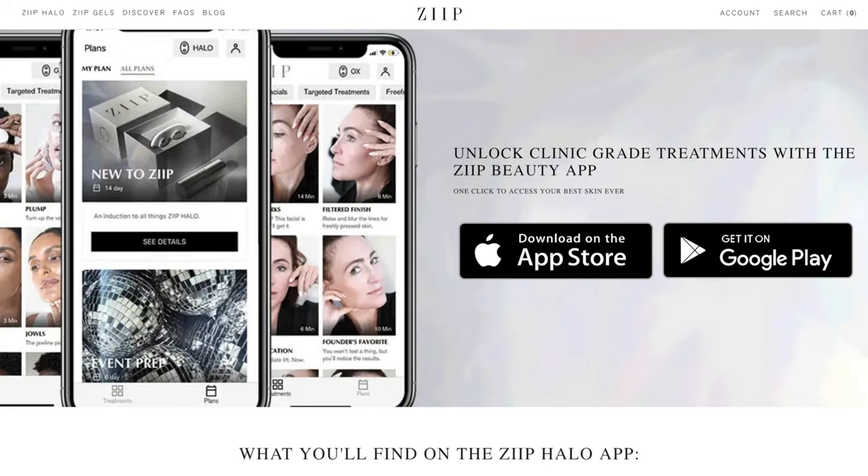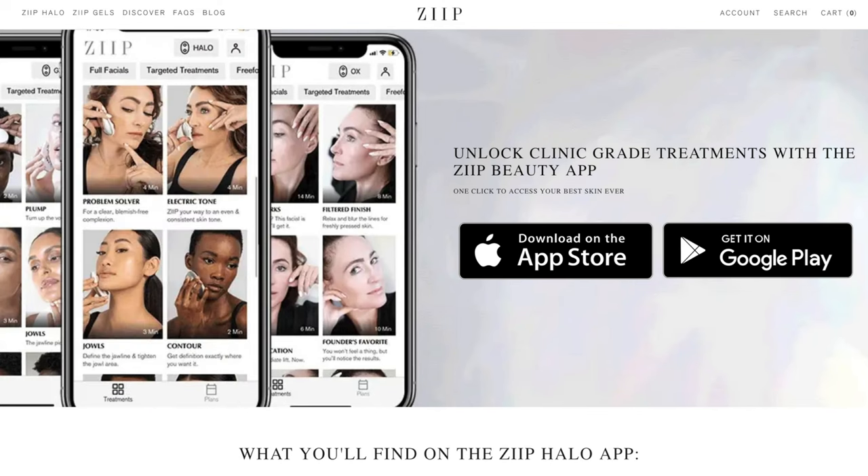The Zip devices all come with an app, but you can use the Halo without the app, which I find more convenient. It has a built-in four-minute treatment that I've been using a few times a week, and I find it's easily incorporated into my nighttime or morning routine. It's expensive, but it's definitely one of the best I've tried on the market.